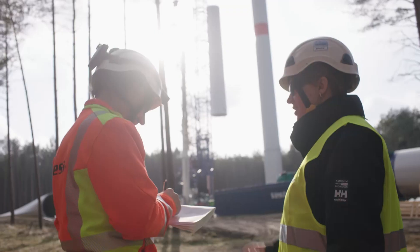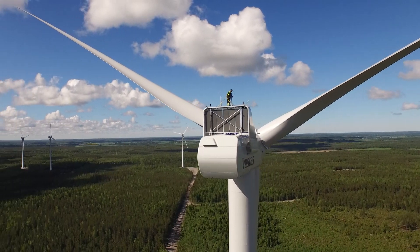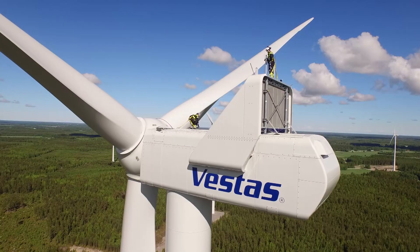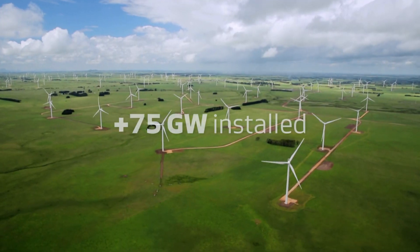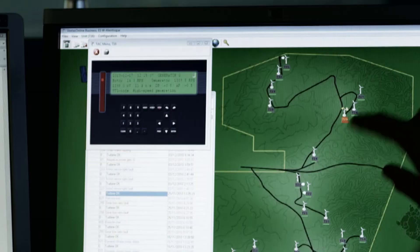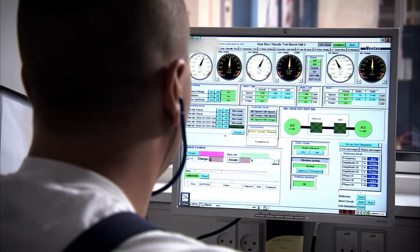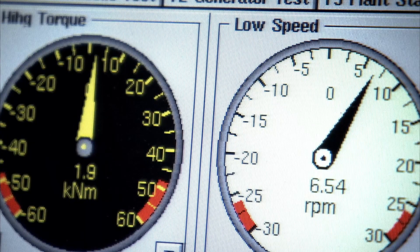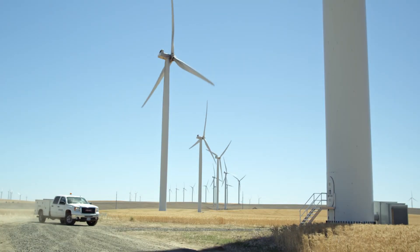Vestas has been developing, building and improving wind turbine solutions for more than 35 years. Our industry-leading experience, our global installed capacity, and the fact that we continuously monitor more than 30,000 turbines enable us to continuously optimize our products and solutions, delivering ever lower cost of energy and securing business case certainty.